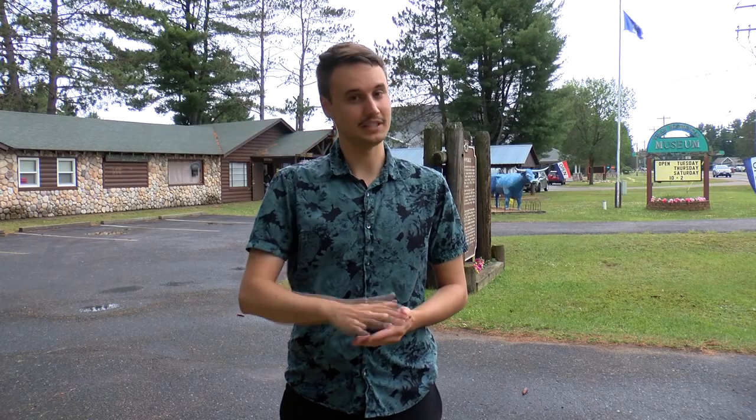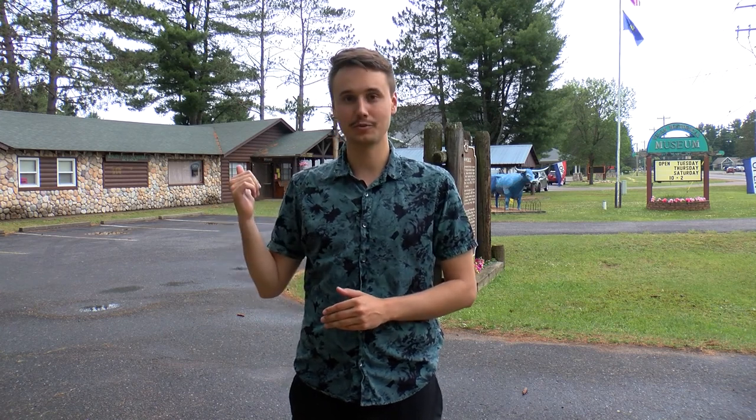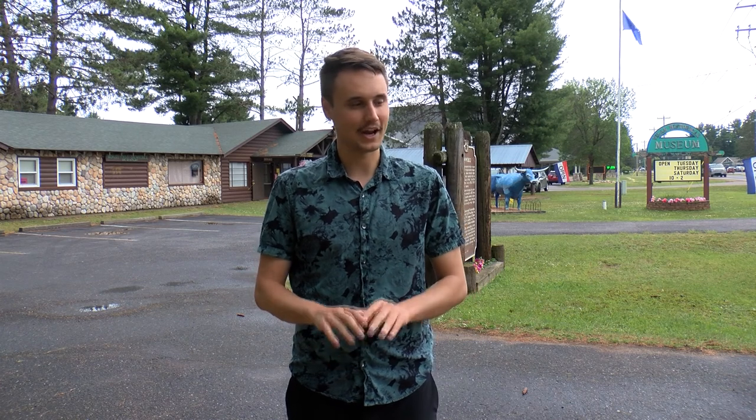It is week five, believe it or not, of our Northwoods History Museums tours for our How We Got Here series. Many of these museums may be known for one thing, and the Vilas Historical Museum, directly behind me, is certainly known for the first ever snowmobile. We're going to learn more about that snowmobile and all the other things that this museum has to offer.